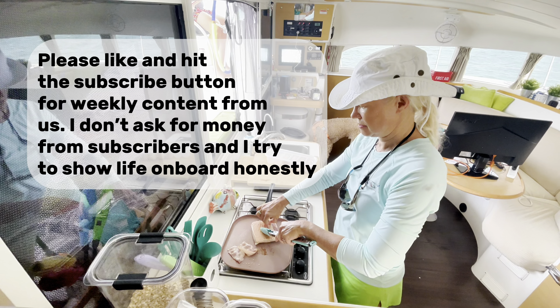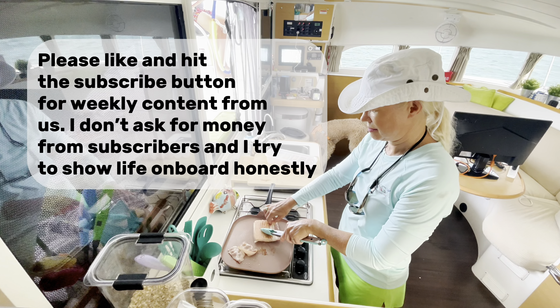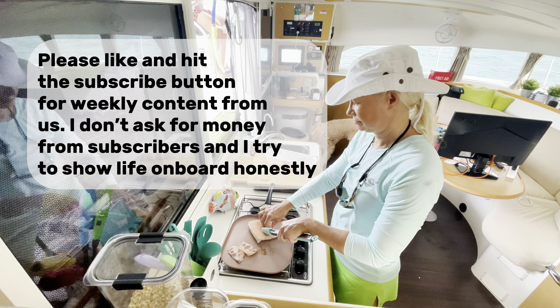Please like and hit the subscribe button for weekly content from us. I don't ask for money from subscribers, and I try to show life on board honestly.